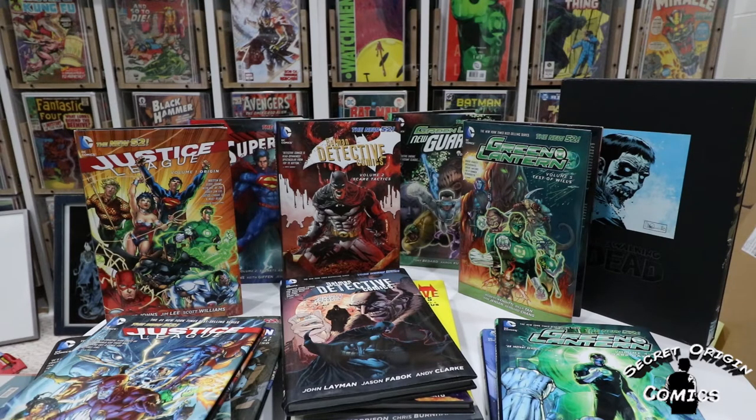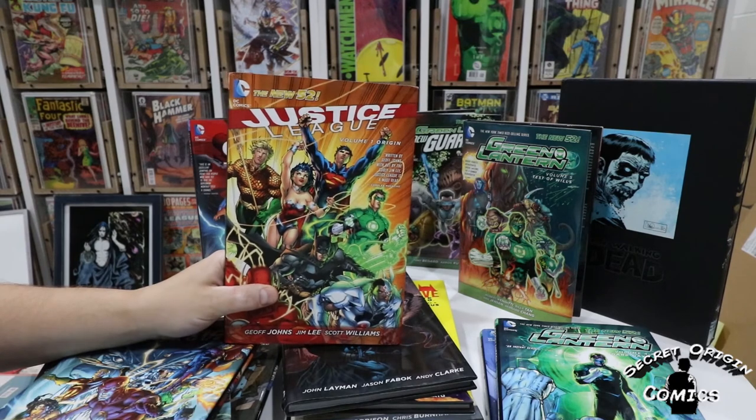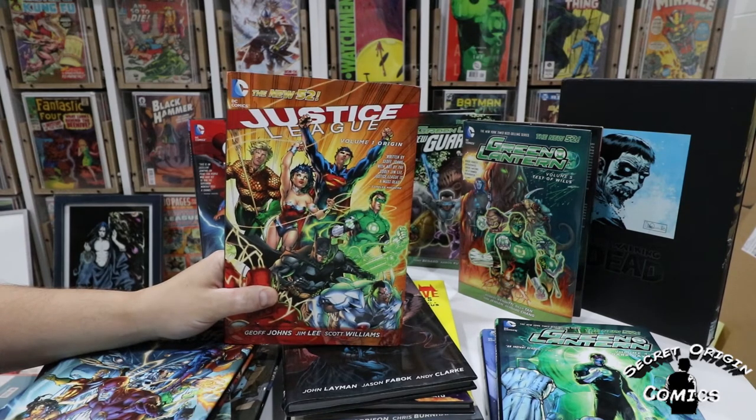The first thing we have here are some Justice League books. I think the Snyder and Capullo Batman ended up being the most famous and successful of the titles coming out of New 52, but with the team of Geoff Johns and Jim Lee, I think they were hoping the Justice League would be that, and in my opinion they certainly delivered — especially with these first couple of volumes. We have volume one here, which is the origin, issues one through six, establishing a new origin for the Justice League. They made an animated movie about it, brought in Darkseid, so you had Kirby's Fourth World introduced right away, which I think was a great idea.